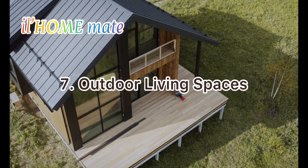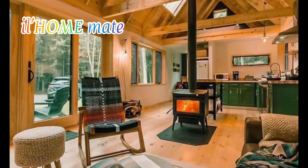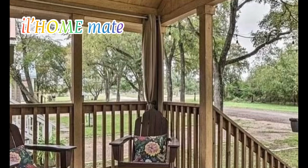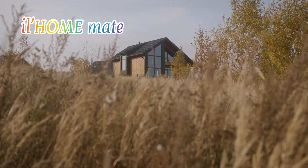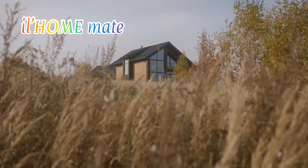7. Outdoor living spaces. Many luxury tiny homes are designed to maximize outdoor space. Including a rooftop deck, a built-in garden, or a cozy fire pit can provide additional living space while still maintaining the tiny home's minimalist footprint. The luxury tiny home design trend offers a new approach to living that is both stylish and sustainable. With intelligent design, an eye for detail, and a focus on functionality and smart storage, these homes showcase how good things come in small packages.